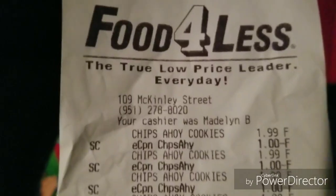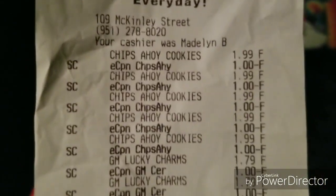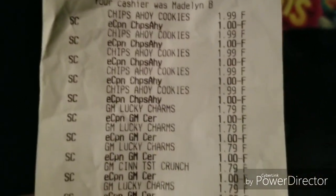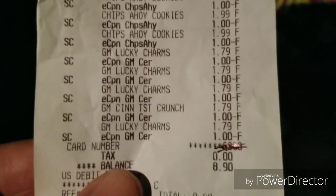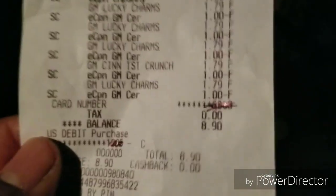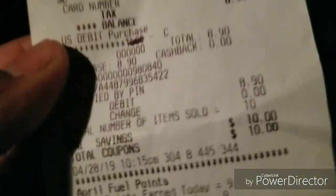If you got a gang of kids, or even just one kid, or a hungry husband or wife, this deal is great. The Chips Ahoy were on sale for $1.99, took a dollar off — beautiful. The Lucky Charms and Cinnamon Toast Crunch were $1.79, took a buck off each. My total price was $8.90, no tax — so we're talking 89 cents per item. And I think I earned some gas rewards too.